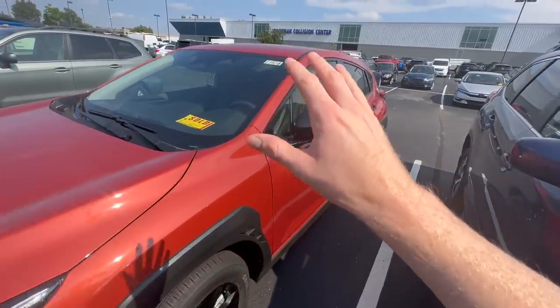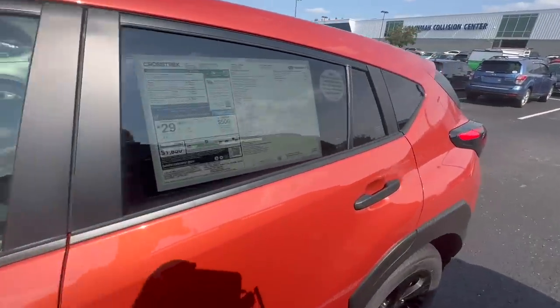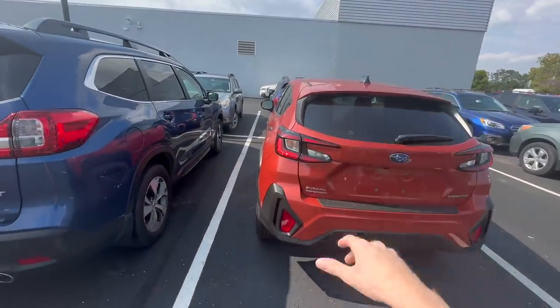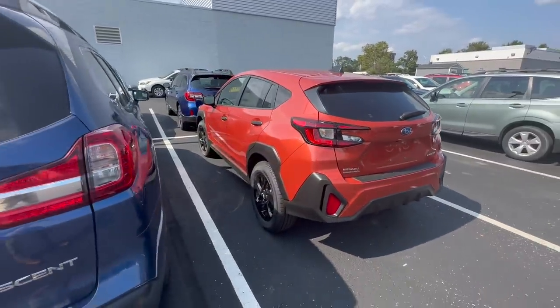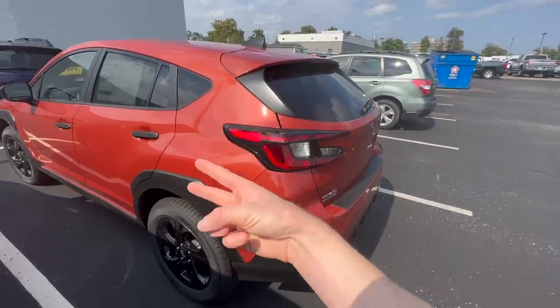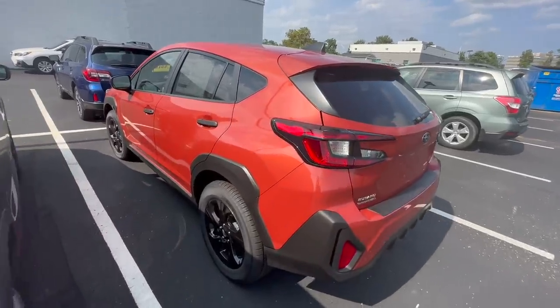Before we get started, let me know down in the comment section below which Subaru model you think has the lowest purchase price compared to all the other models in the lineup. The price I mention today on any of these Subaru models is going to be the base trim level of that given model. So whether we're looking at a Crosstrek or an Ascent, we're looking at the lowest trim level without any optional accessories — because if you build it out online and add floor liners, rear seat protectors, or bumper covers, the price will go up. We're going to start with the lowest price Subaru model first and go up from there.